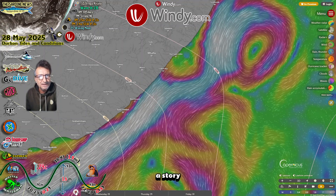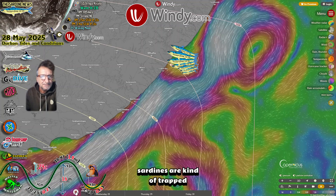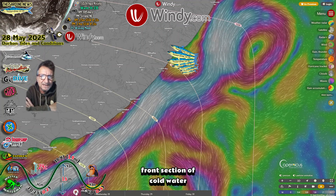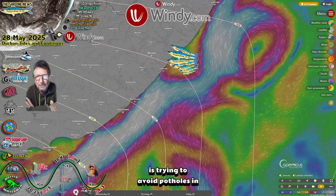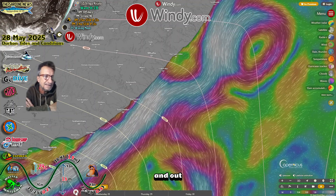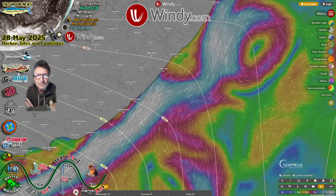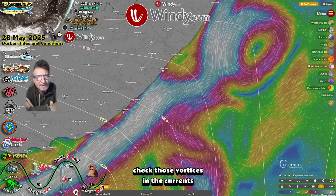Currents — these things tell a bit of a story. Looks like to me that the sardines are kind of trapped. Some of them are in the front section of cold water. You can see over there how this Agulhas current is trying to avoid potholes in the tunnel or something, but it is going left and right and out. It normally drives straight — it's normally a good driver — but nowadays it's gone crazy. Check those vortexes and the currents coming up on the inside.